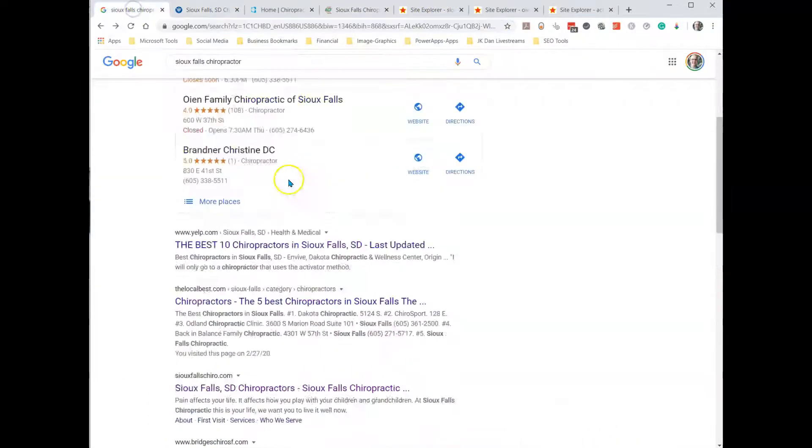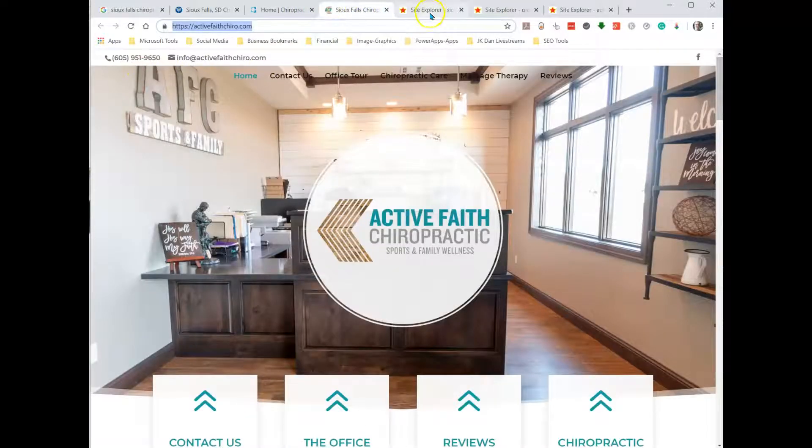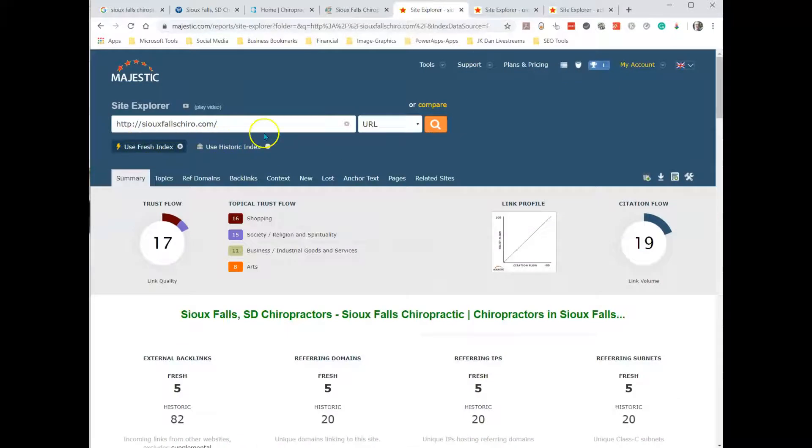We're looking at Sioux Falls Chiropractic and Oyen Family, and then Active Faith Chiropractic from page 4. These two are the top-ranking ones — Sioux Falls and Oyen Family — and then Active Faith Chiropractic is on page 4. So let's look at Sioux Falls Chiropractic.